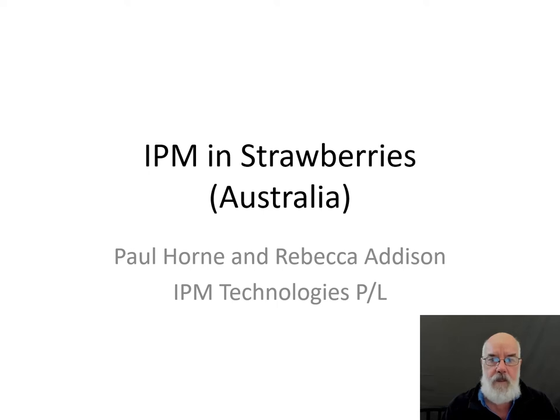Hello, my name is Paul Horne and I'm going to talk about an IPM in strawberries approach that we've developed in Australia. This is a collaboration between myself and Rebecca Addison.